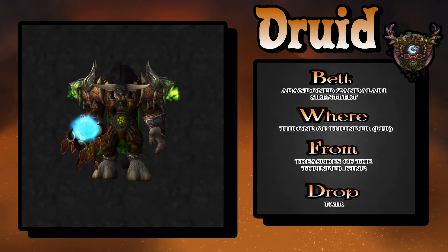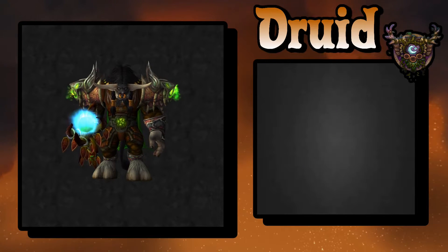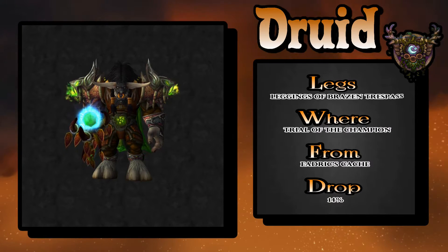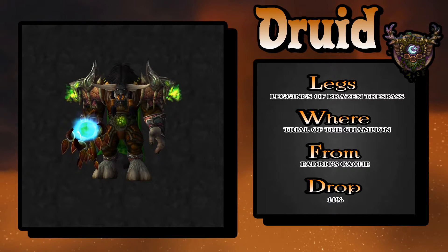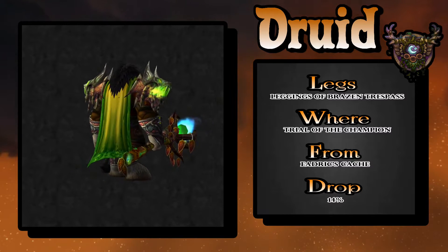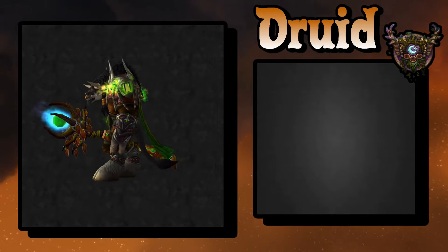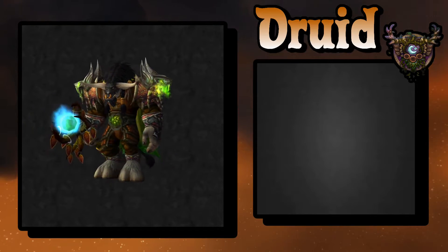Some sort of belt you get out of Throne of Thunder LFR version — pretty easy to get, drops off a lot of different rares. The legs are from Trial of the Champion, Faldrix's Cache, 14 percent drop rate — not that difficult at all to pick up. Goodbye Mr. Tauren, thanks for playing.